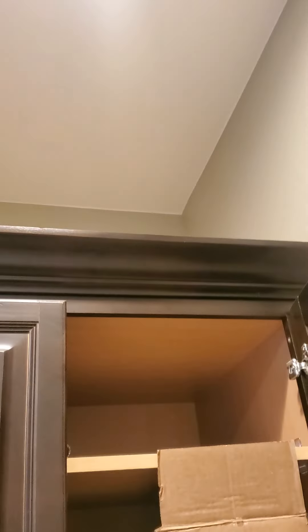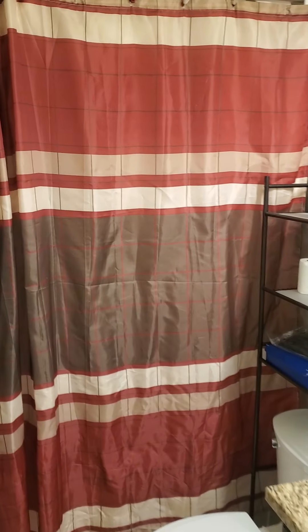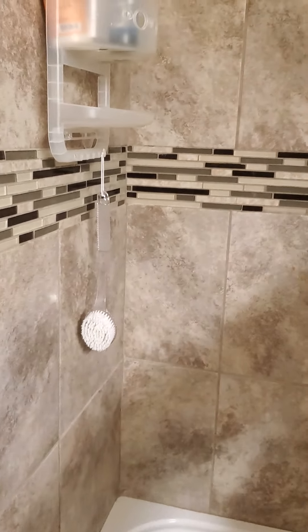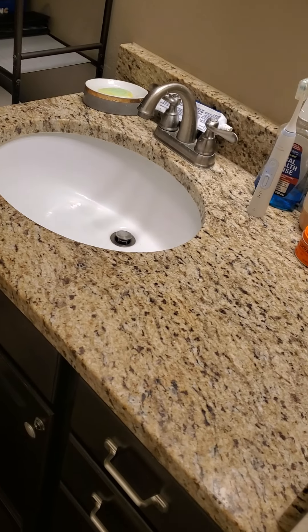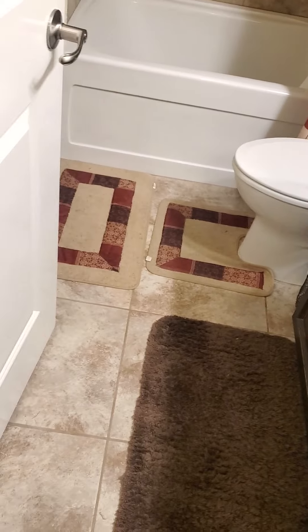We're in kind of a hallway here, and we've got a bathroom here. This is all tiled — tiled shower — which is really nice. The way they've done this is higher end. This has granite countertops in the bathroom, which is a nice upgrade, and tile floors in here.